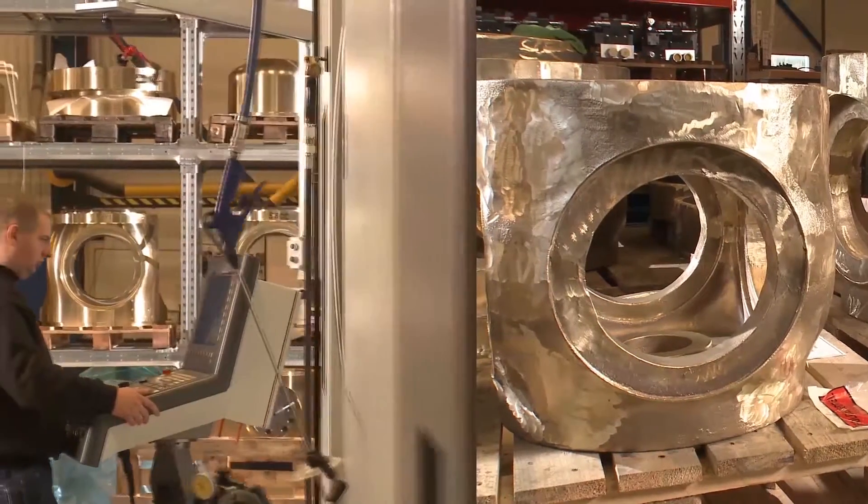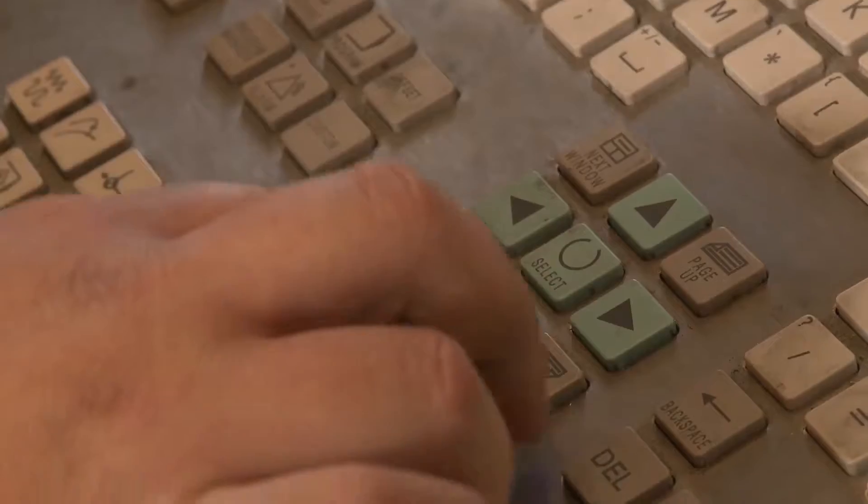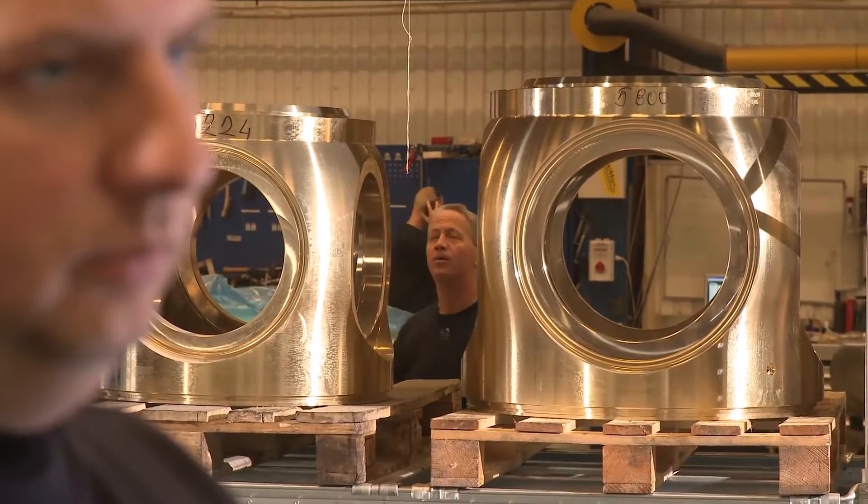Propeller hubs must also be engineered to high tolerances. A specially hardened metal is CNC machined for maximum precision and finish, creating parts that make highly precise assemblies.